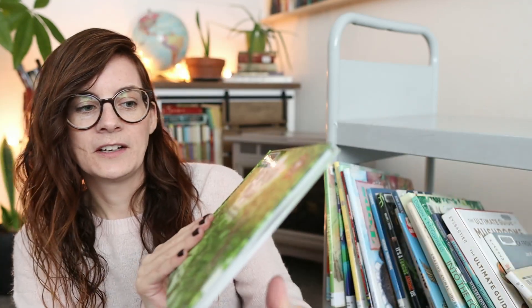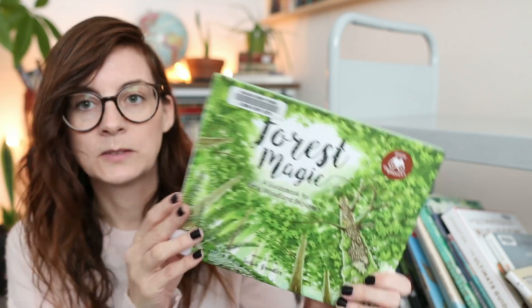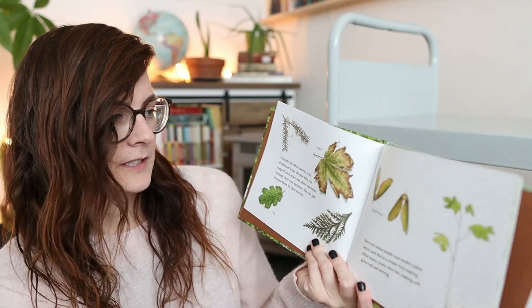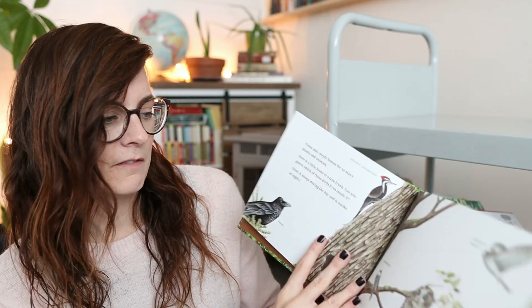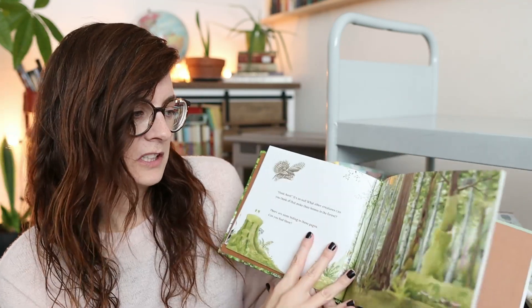You'll notice a bit of a theme with our books here — for November we were going to be learning about fungus for our nature unit. It also snowed, so we're relying on some pictures and things we saw at the very beginning of November. The first one here is 'Forest Magic: A Guidebook for Little Woodland Explorers.' It talks about different parts of the forest — it's very short but also very cute.